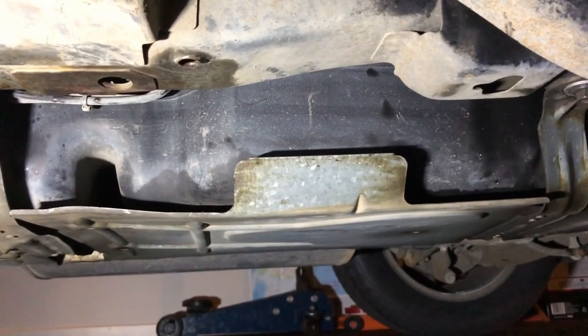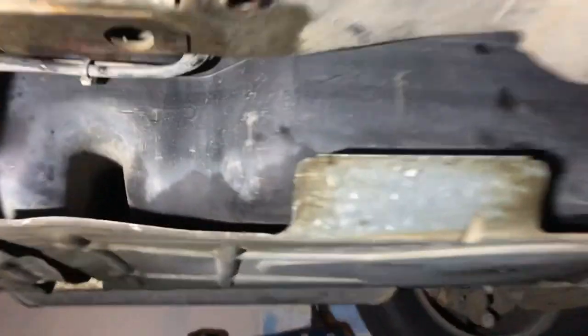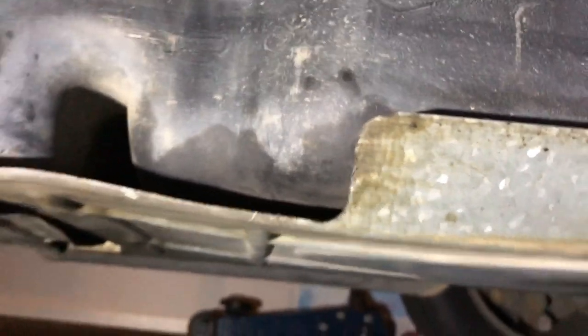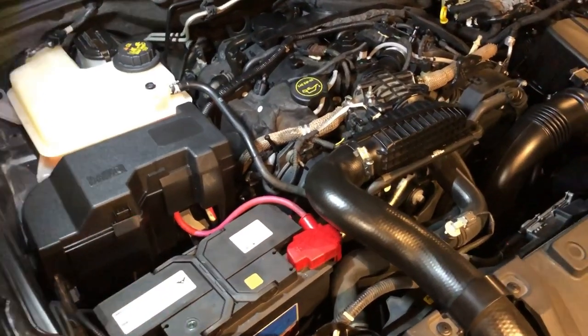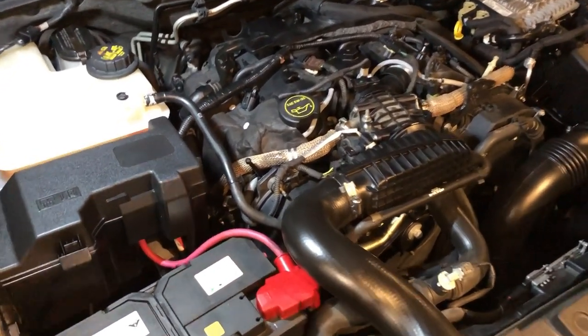I'll go and turn the ignition on without starting the engine so you'll be able to hear if that goes. You should be able to hear it running. It's turned off now because it's developed pressure, which is normal. If there's no sound coming from the fuel pump, before you rush out and spend a lot of money on a new one, just double-check to be sure those fuses aren't blown.